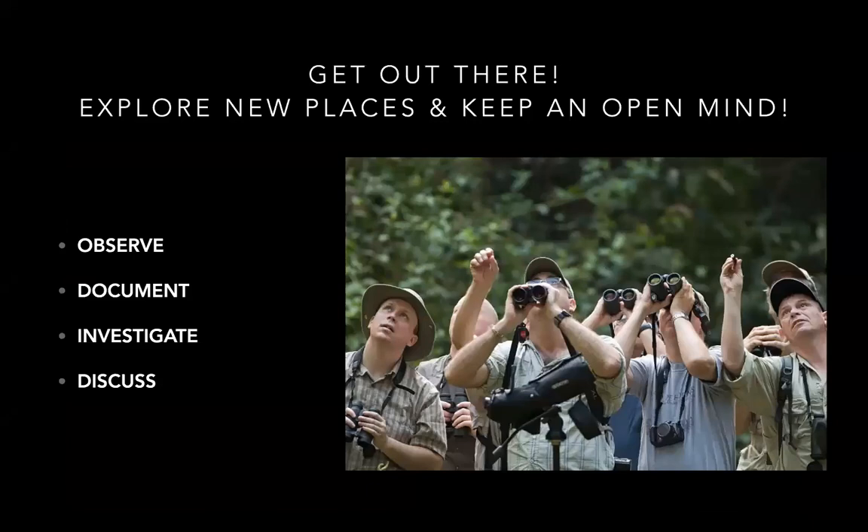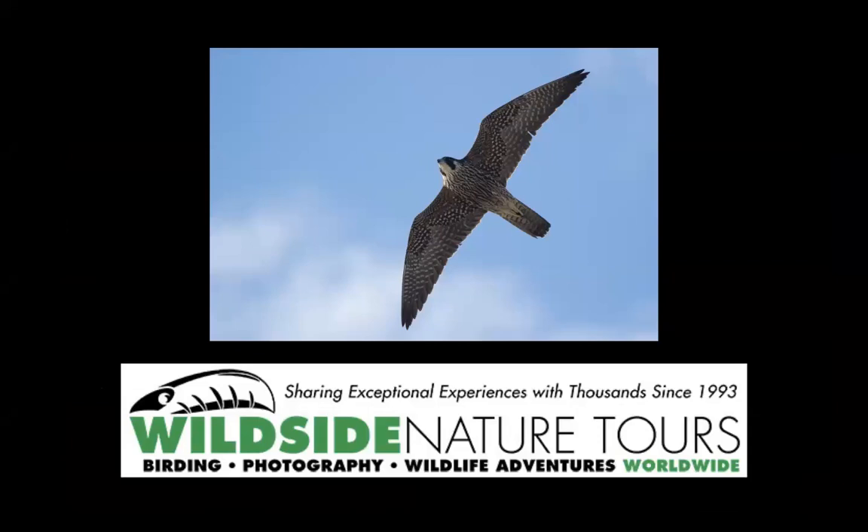But ultimately, get out there exploring places, keep an open mind, try to document what you find, and hopefully use some of this to help you find your own rare birds. Thank you very much.